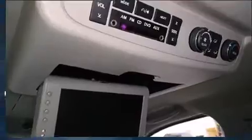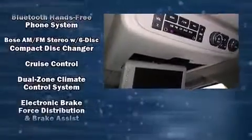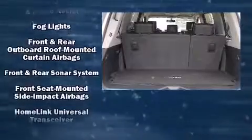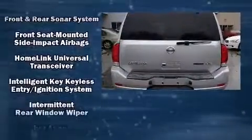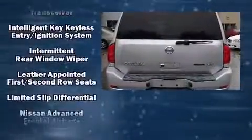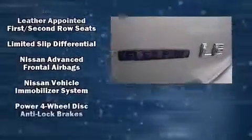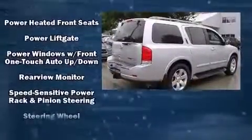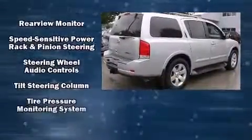Backseat passengers will appreciate the rear audio controls, allowing them to make easy adjustments to the stereo system. Third row seats expand the maximum passenger capacity to eight. Take assurance in side curtain airbags providing head protection in the event of a severe collision. It also arrives with a Carfax history report, providing you peace of mind with detailed information.